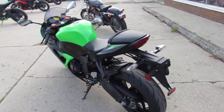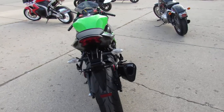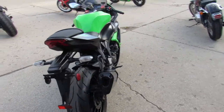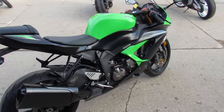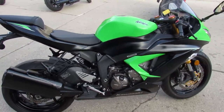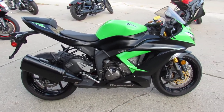You guys can save thousands from new on this 2014 Kawasaki 636 with just over 4,000 miles on it — $8,499. Give us a call, we'll get it done: 888-743-3990. Thanks for checking out the video.